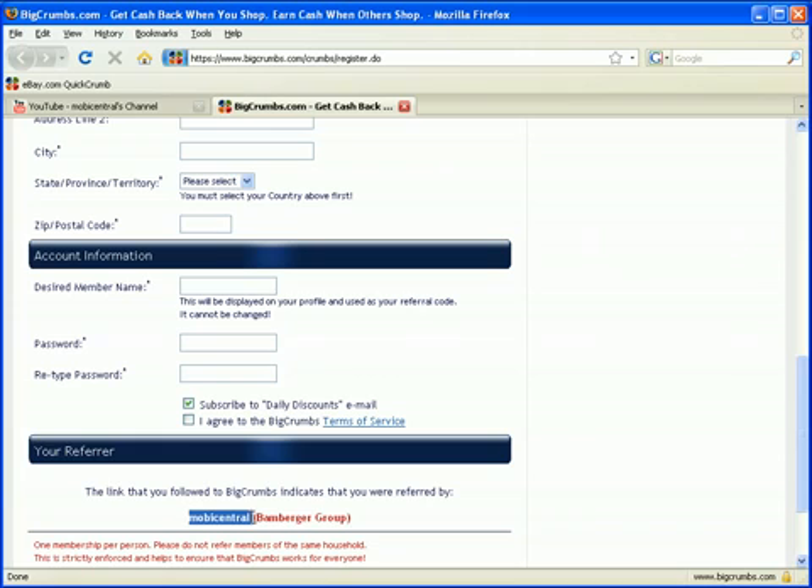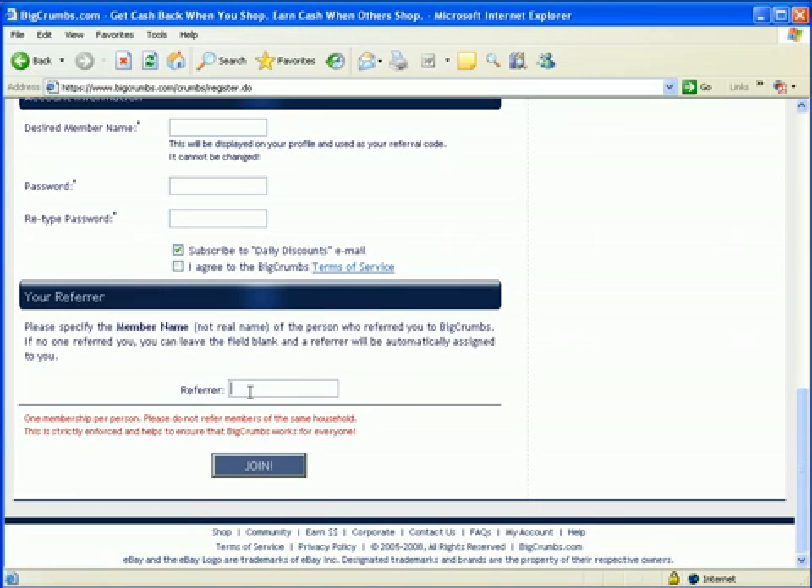At the bottom it has a referrer field. If you went through our YouTube page, it's already filled in. If it's not filled in and you went directly to bigcrumbs.com and want to put a referral in, this box will be blank and you can type whatever you want. If a friend is referring you to BigCrumbs, type their name in. If someone refers you, they don't have access to your shopping habits and they don't know how much you spent — all they can see is a rundown, like 20 referrals spent $50 in the past month. It's 100% private. If you want to type our referral in, we're Mobi Central — M-O-B-I-C-E-N-T-R-A-L. That's everything you need to know about the program. Go out and shop and save a lot of money.